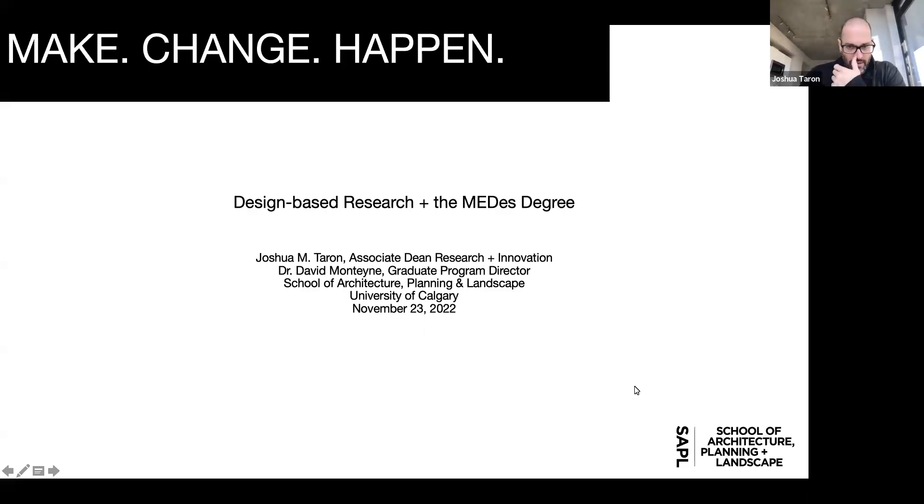My name is Josh Tarran, I'm the Associate Dean of Research and Innovation at the school and also an Associate Professor of Architecture. With me today is Dr. David Montaigne, our Graduate Program Director. Today we're going to be talking about design-based research, a bit about the faculty, and about our Master of Environmental Design degree.